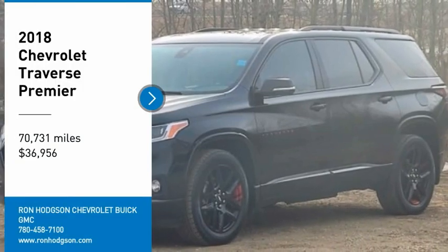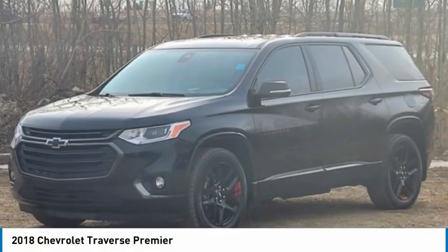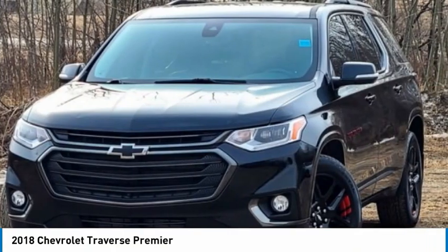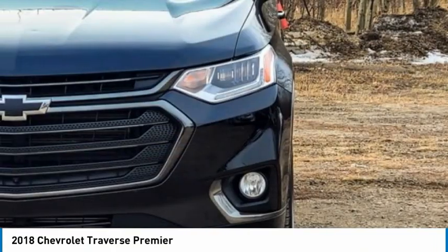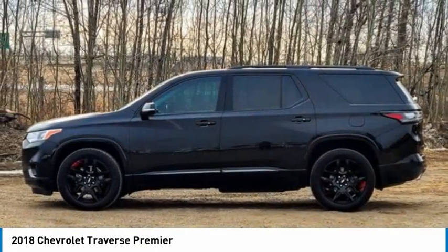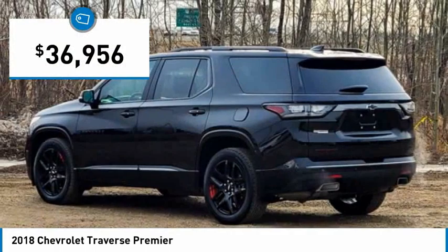We are pleased to show you the 2018 Traverse. The Chevy Traverse is more stylish than minivans and far more fuel and space efficient than truck-based SUVs. Crossovers like the Traverse are excellent family vehicles, priced below $40,000.